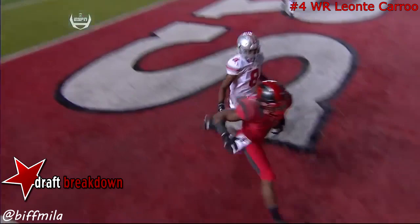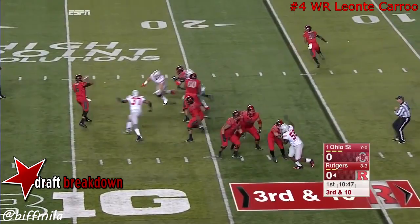Grant goes in motion. Buckeyes get immediate pressure. They flip it off — complete, but way short. Although it didn't produce points, it was a solid running drive.